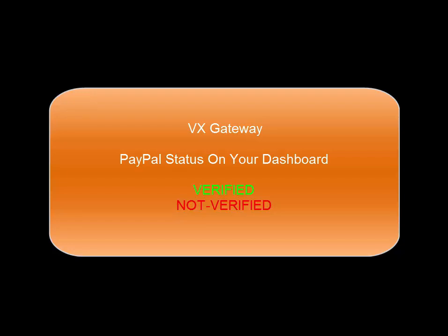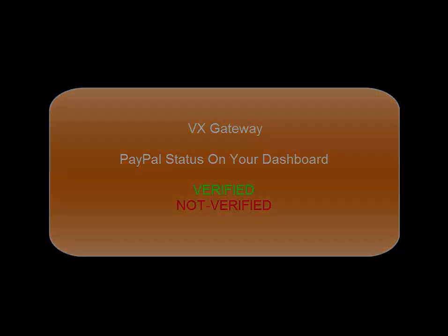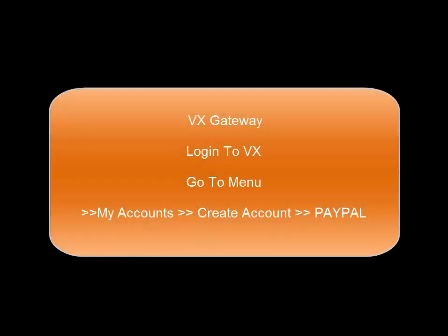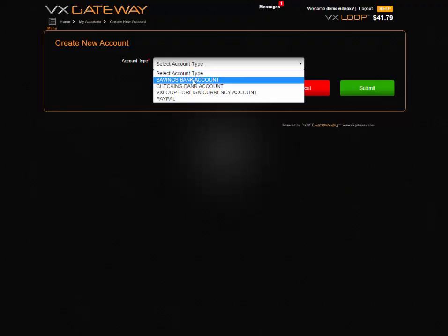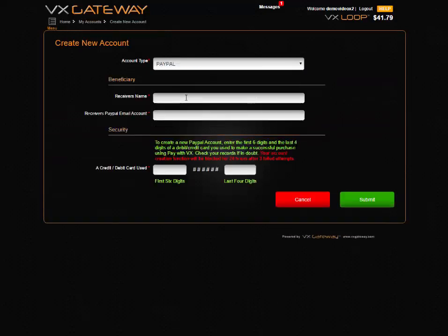If you have made a successful card transaction with one of our merchants, you will be presented with the following method. Please log in to VX and go to Menu, My Accounts, Create Account, PayPal from the pulldown. If the PayPal pulldown does not display, this means you have not completed a successful transaction or performed any card transaction at VX and do not qualify for this service.